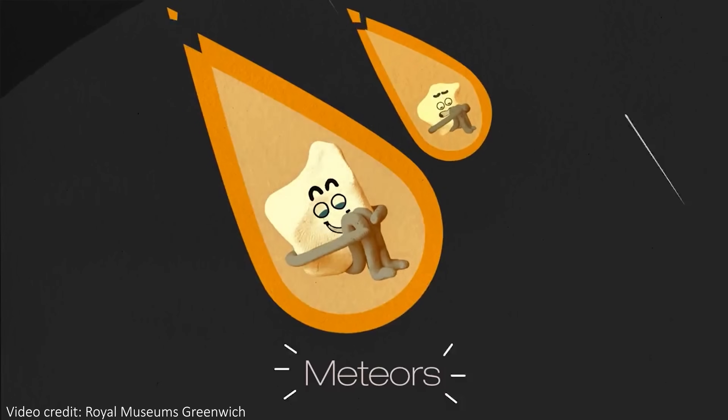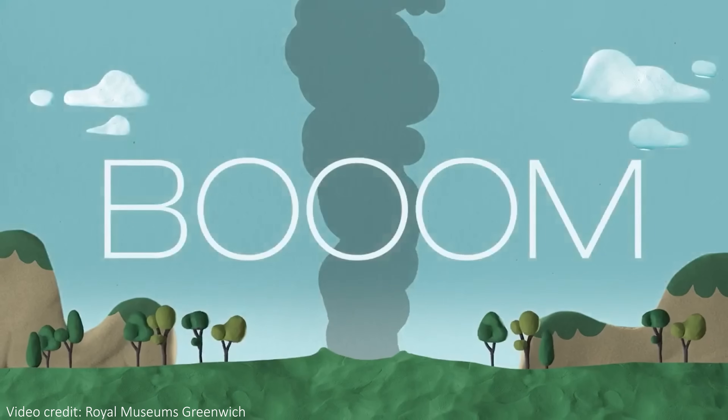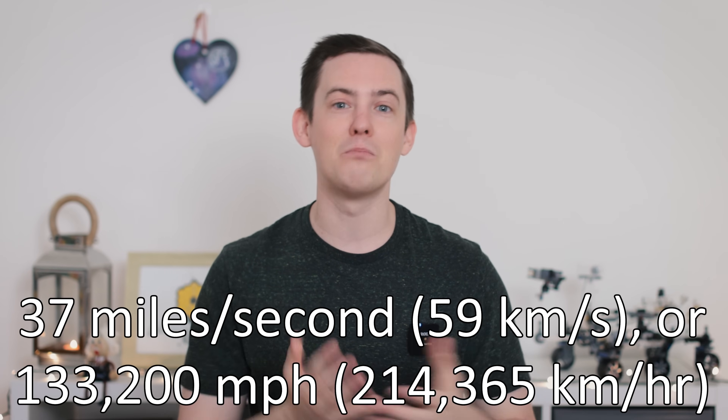Almost none of them actually reach the ground — they're small enough to completely burn up as they pass through the atmosphere. But if any do reach the ground, that's when we call them meteorites, only once they actually land. Typically, a Perseid meteoroid in space is moving at about 37 miles per second. Once they enter the Earth's atmosphere they officially become known as meteors, or more commonly, shooting stars. And as they burn up, they reach scorching temperatures of more than 1,600 degrees Celsius, or over 3,000 degrees Fahrenheit.